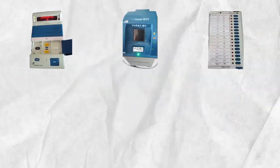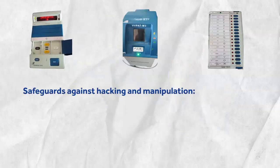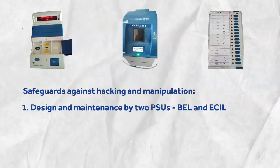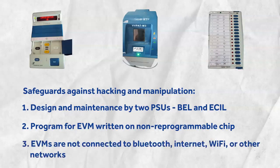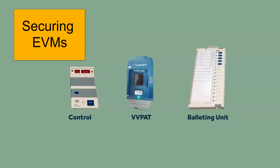To prevent hacking and manipulation, several safeguards have been put in place as per the ECI. For instance, the design, production, programming, and maintenance of EVMs are done by two PSUs. The program for EVMs is written on a non-reprogrammable chip, which cannot be changed again. EVMs do not have the capability to connect to any network like Bluetooth, Internet, or Wi-Fi, removing the possibility of accessing the machine remotely.